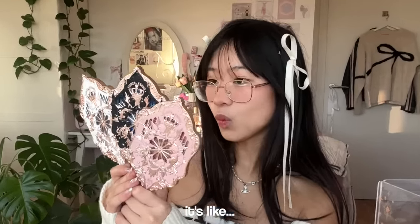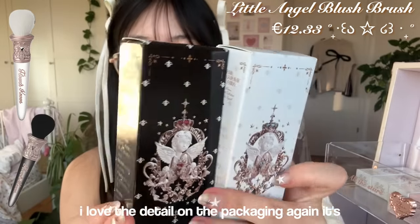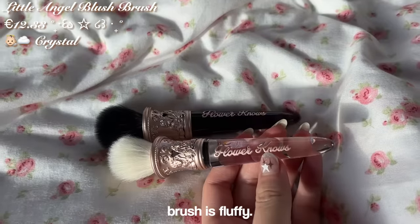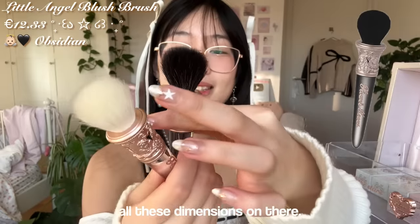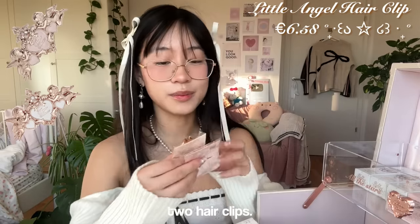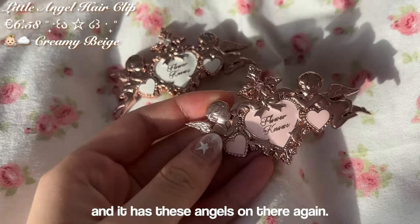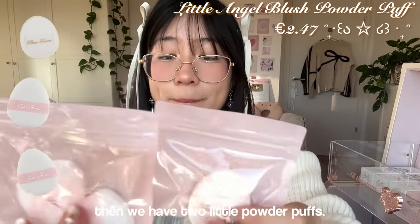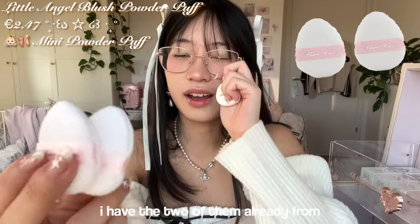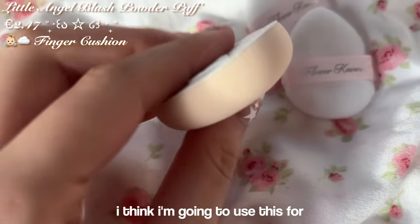We have two brushes — I love the detail on the packaging, again with the angels. The matching bottom is clear, it's just fluffy, so pretty with all these dimensions. Then there are two hair clips — it says Flower Knows in the middle with angels on there again. Then we have two little powder puffs; they're always the same, it says Flower Knows on them. I already have two from the last collection.